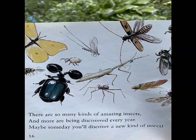There are so many kinds of amazing insects, and more are being discovered every year. Maybe someday you'll discover a new kind of insect.